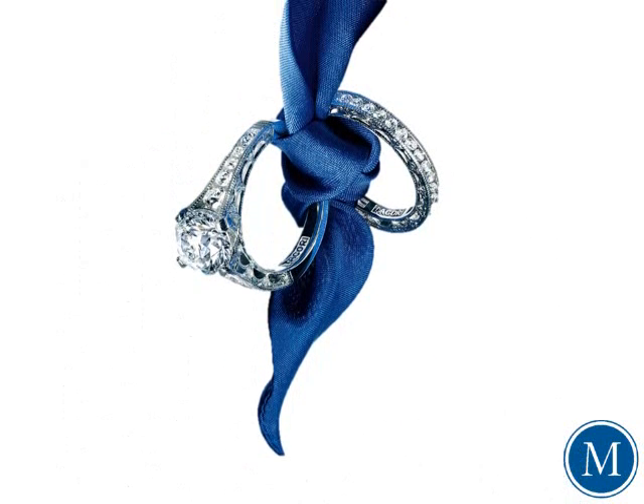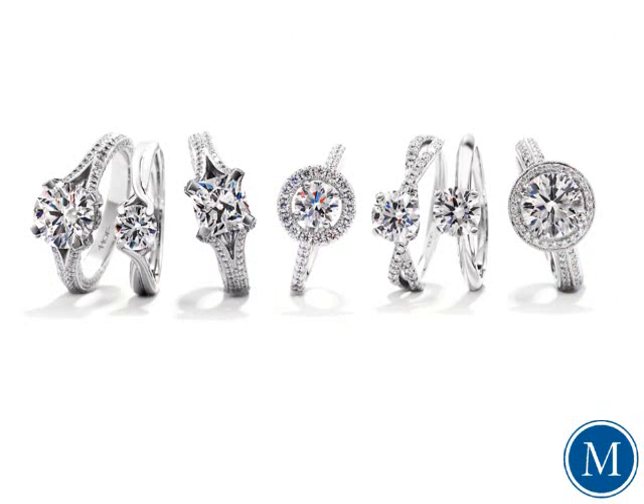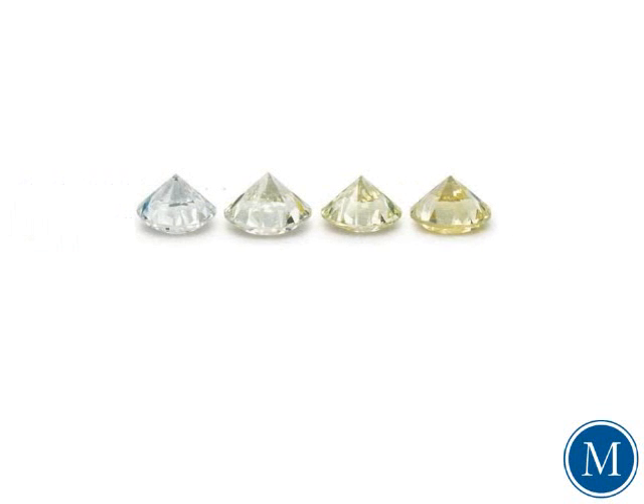Here at Montica Jewelry, we focus on investing in diamonds that primarily fall within the colorless to near-colorless range. Most of the diamond engagement rings sold today are created in either platinum or white gold, and diamonds possessing little to no color simply look the best in these materials.